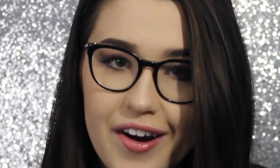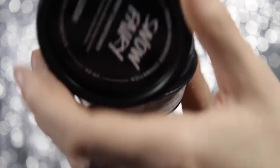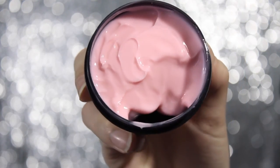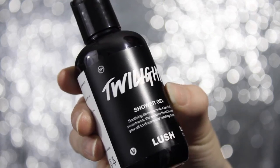One of the items is the Snow Fairy body conditioner. If there's one thing you need to know about me, it's that when I can get Snow Fairy, I will get Snow Fairy. This stuff smells delicious, like candy — and look how pretty it is. I haven't had the body conditioner before, so I'm so excited. You also get a little Twilight shower gel, which is nice because I'm all out of my Snow Fairy one.